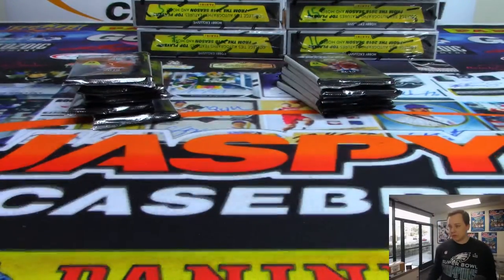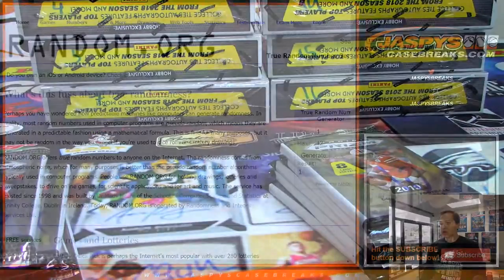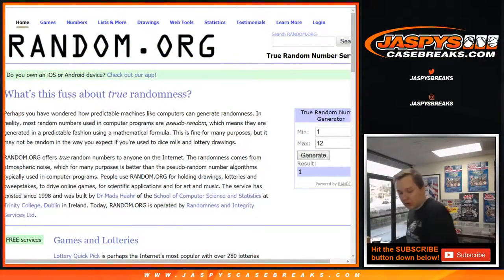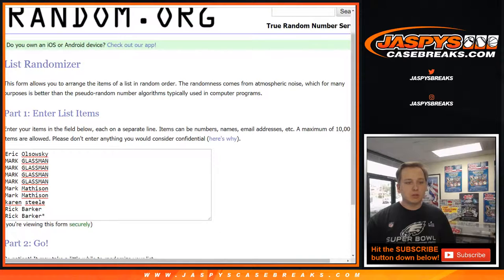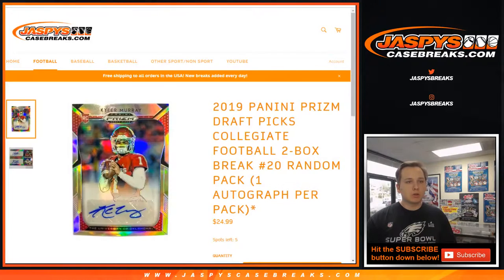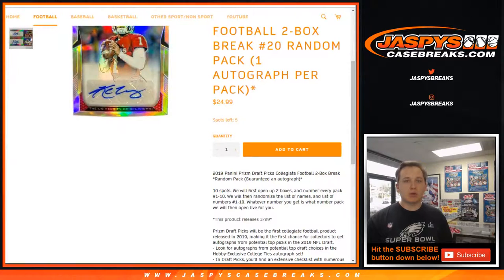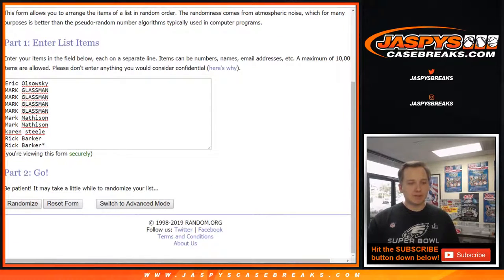Let's go ahead and head over to random.org and see what numbers everyone gets. We've got all 10 names here and all 10 packs. Remember, you get one pack per spot. So here we go — good luck. Going six times on both lists.